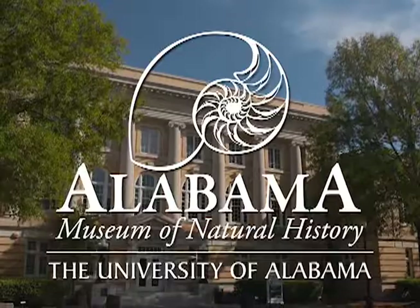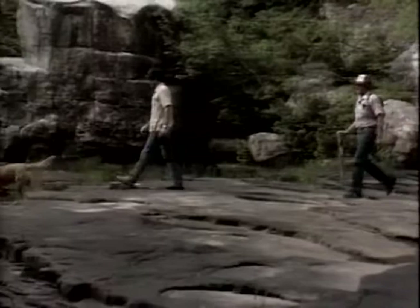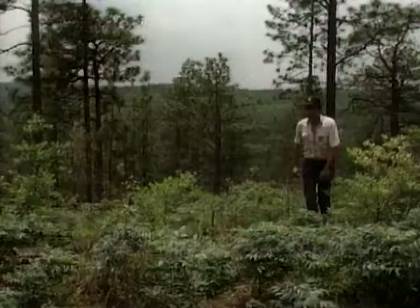Discovering Alabama is a production of the Alabama Museum of Natural History. This program is about a land unknown to many people — a land that in many ways has escaped the hustle and bustle of modern civilization. A place with bountiful backcountry, forests, streams, and wildlife more diverse than can be found in much of the inhabited world. Come along with me as we explore the natural wonders of this land. Come along as we Discover Alabama.